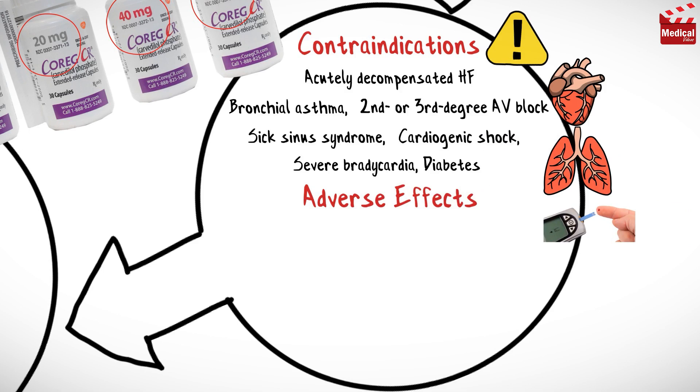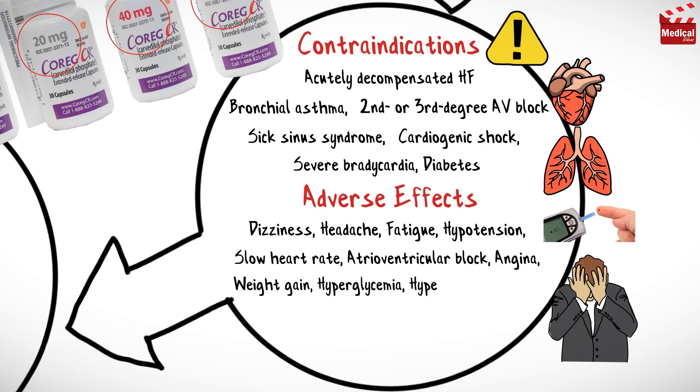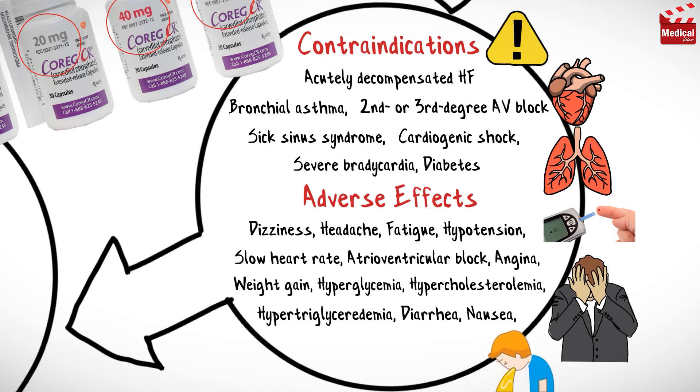Adverse effects of Carvedilol include dizziness, headache, fatigue, hypotension, slow heart rate, atrioventricular block, angina, weight gain, hyperglycemia, hypercholesterolemia, diarrhea, nausea, vomiting, indigestion, edema, cough and runny nose.